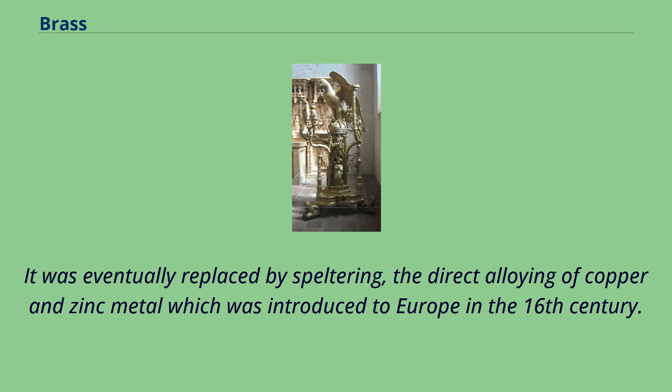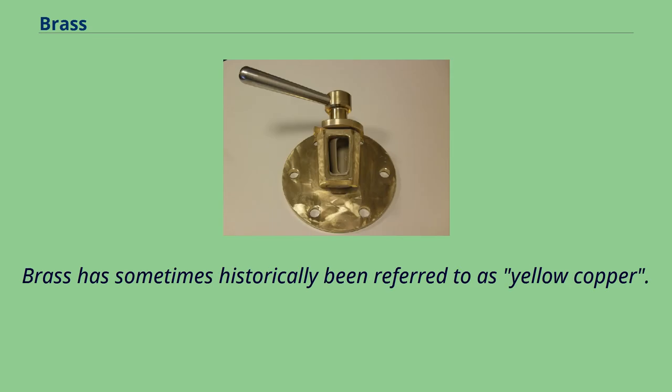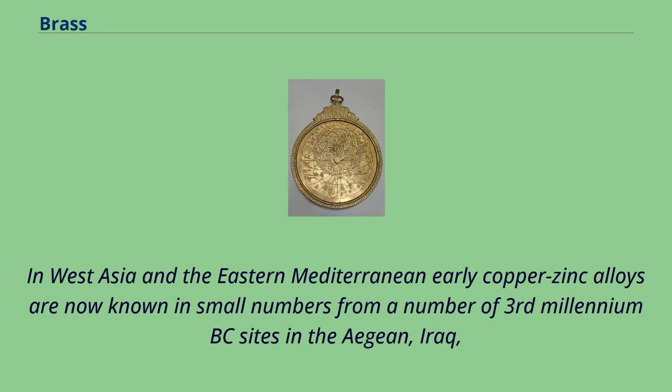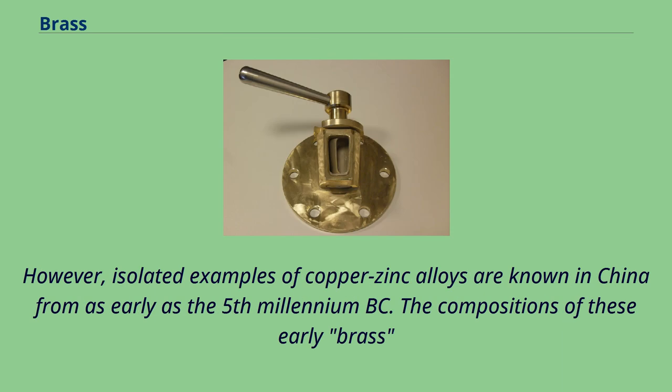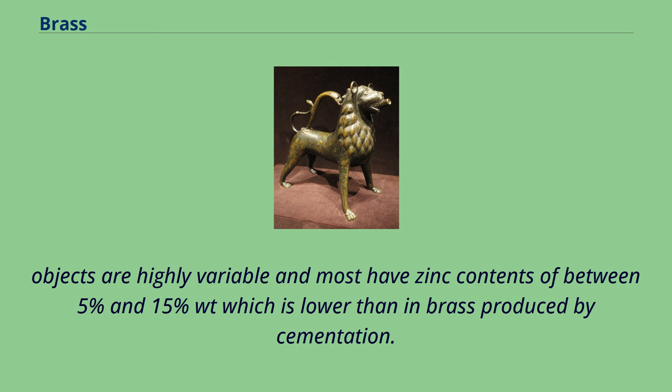Brass has sometimes historically been referred to as yellow copper. In West Asia and the eastern Mediterranean, early copper-zinc alloys are now known in small numbers from a number of 3rd millennium BC sites in the Aegean, Iraq, the United Arab Emirates, Kalmakia, Turkmenistan and Georgia, and from 2nd millennium BC sites in West India, Uzbekistan, Iran, Syria, Iraq, and Canaan. However, isolated examples of copper-zinc alloys are known in China from as early as the 5th millennium BC. The compositions of these early brass objects are highly variable and most have zinc contents of between 5% and 15% weight, which is lower than in brass produced by cementation.